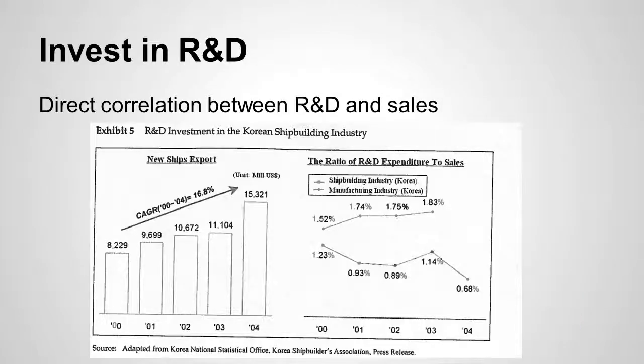Investing in R&D — as you can tell from this graph, there is a correlation between greater R&D spending and better sales. The Korean shipbuilding industry has unfortunately not invested in research and development as much as they should. Daewoo should definitely start investing more in R&D. Because they have so much proprietary technology, investing in R&D will only grow that proprietary advantage. As other companies learn what they know now, Daewoo can be learning what's next — so that other companies will always be a step behind them.